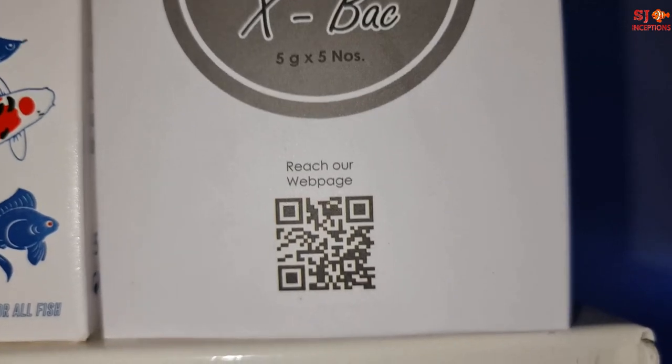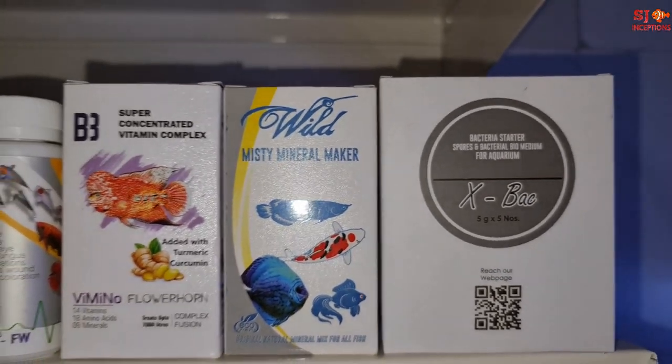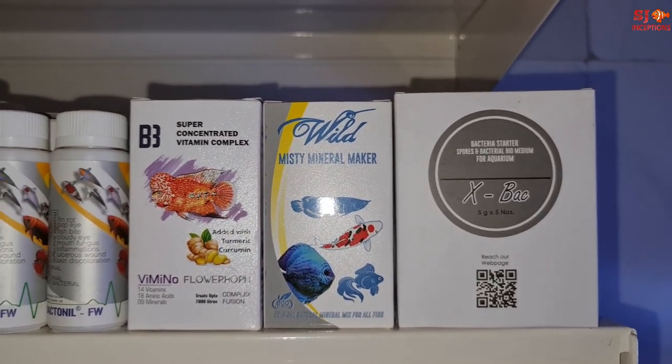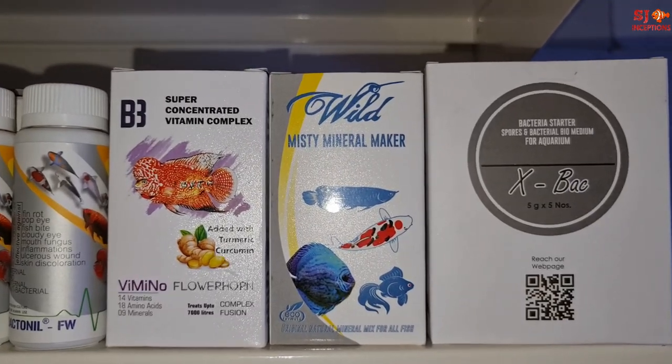Next is Eggs Bag, a bacteria starter kit. When you have a new tank setup, you can add these bacteria to the tank water or to the media to start the biological process.